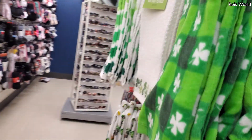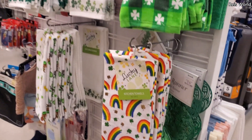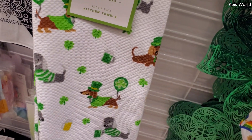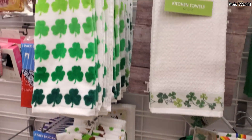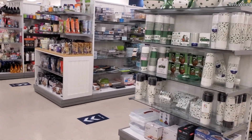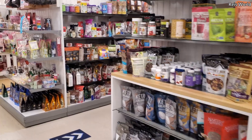Down real quick — yeah, shamrock stuff. Rainbows. The doggie one. And you know what, you guys, I think that is going to do it for spring here in Marshalls. It's getting crowded over there. Let me walk back real quick.